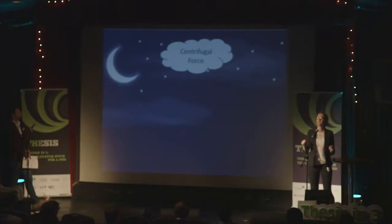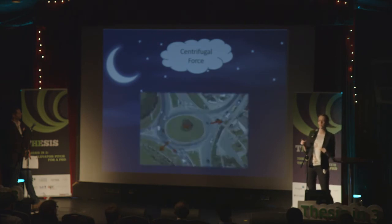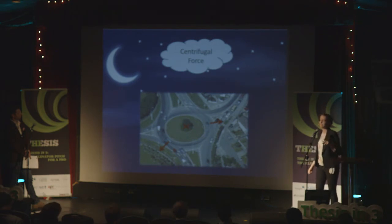Imagine yourself in the passenger seat of a car, travelling around a roundabout — that's where you are. Now, as you travel around, you feel yourself pushed into the door of the car, you feel you've been smushed. Now, it doesn't matter where on the roundabout you are, you still feel this same pull into the door of the car. All that matters is how fast you go and how far you're from the centre — that you must know.